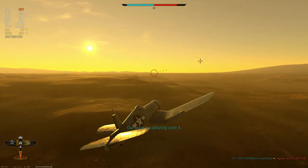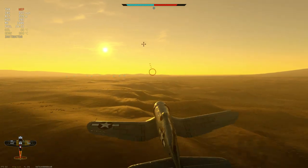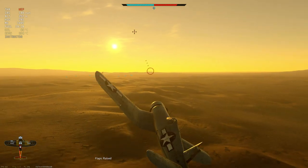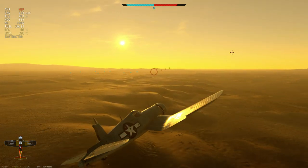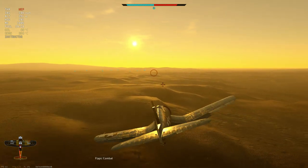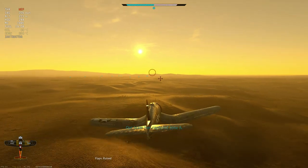Any speed increase above 175 miles per hour will decrease the climb rate, which would, of course, be zero by the aircraft's top speed. Now, let's take a look at the P-80. Without drop tanks, the plane has a published best climb speed of 370 miles per hour.